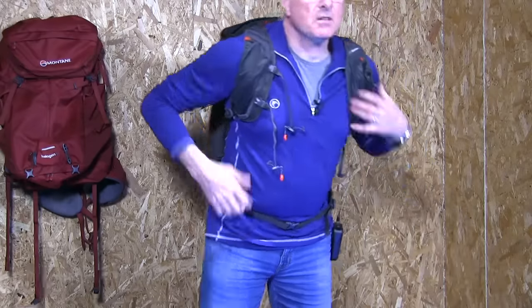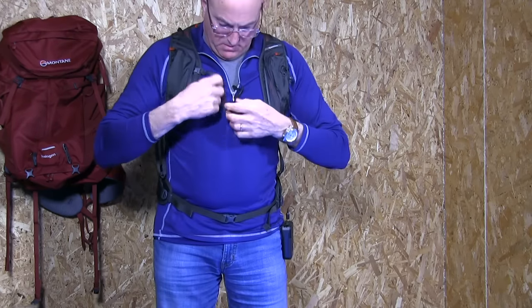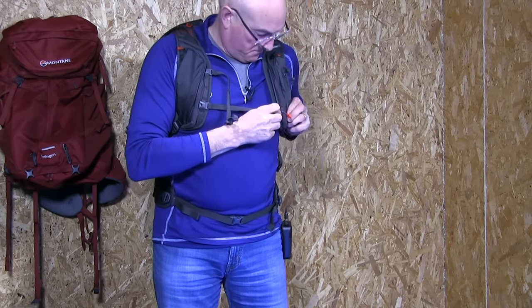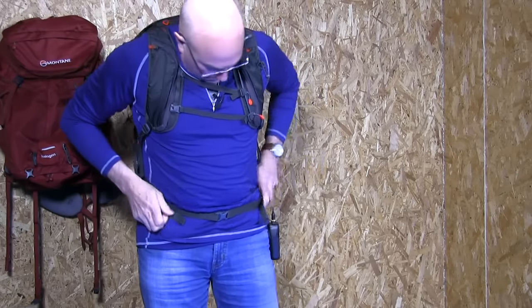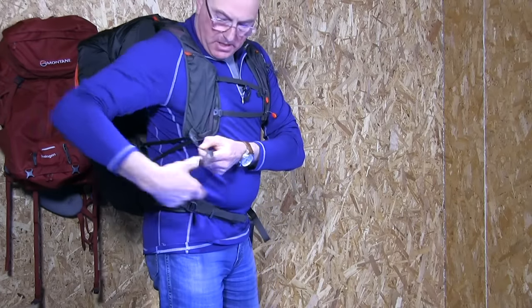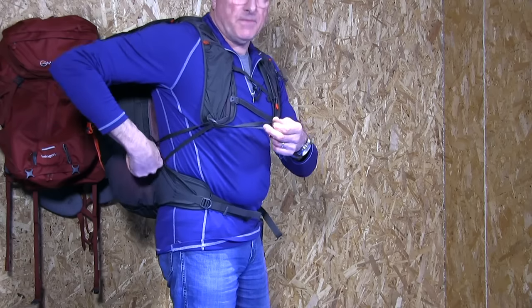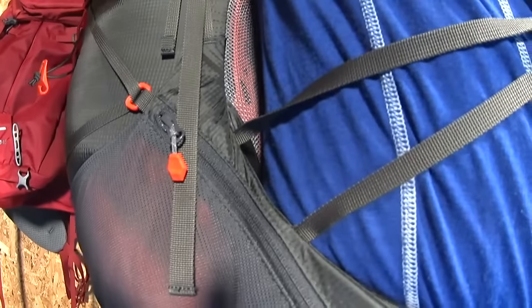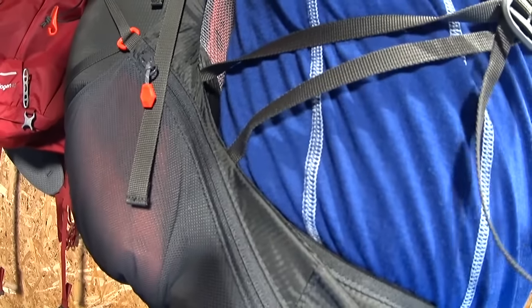The chest harness is a twin quick release — it just goes on and then pops off. It's elasticated of course. There are two pull points — there's one tab with a loop that pulls in two different places on the side of the pack, which brings it really nice and tight to your back, exactly where you want it.